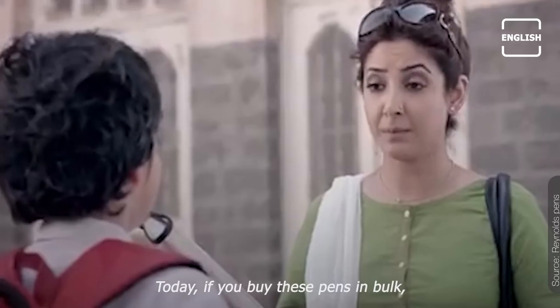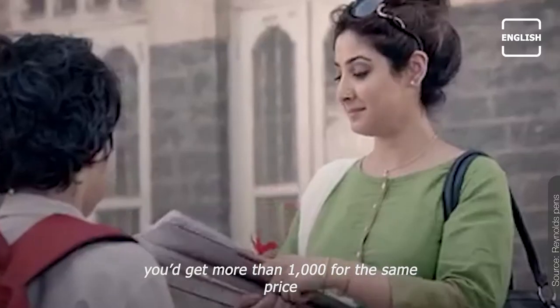Today, if you buy these pens in bulk, you'll get more than 1,000 for the same price.